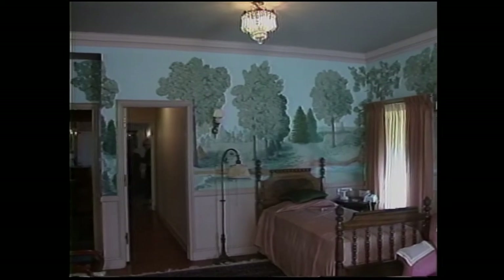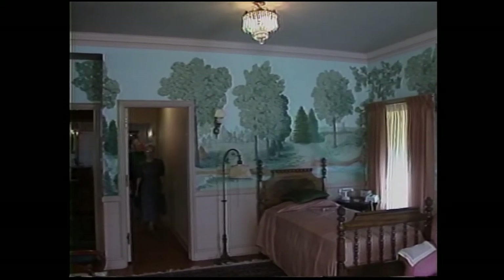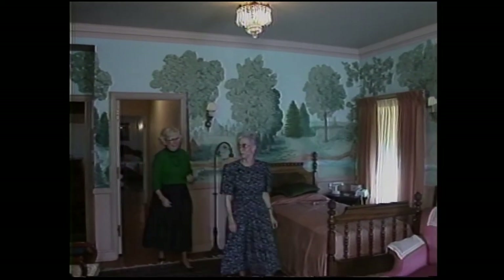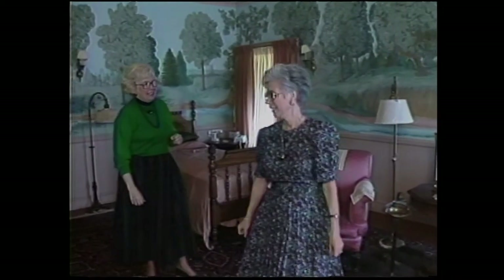Going down the connecting hallway, we certainly change from the very feminine to the very masculine. This might be a good time to tell you a little about Frank Phillips. He was born in Nebraska — his family was homesteading there, but they ran into hard times with grasshopper infestations and such, and so they moved back to Iowa.